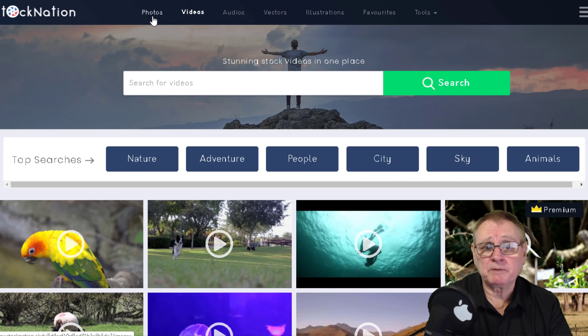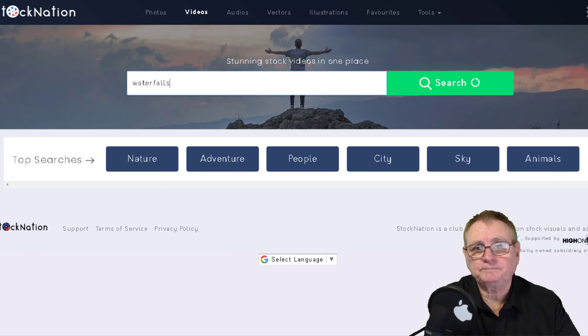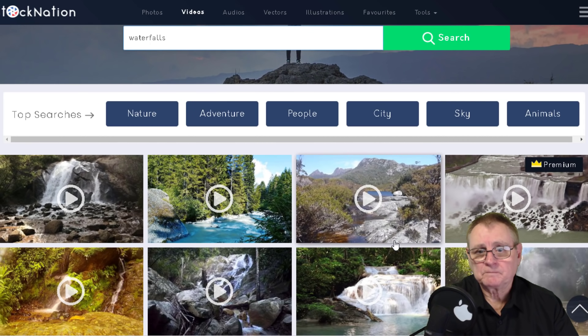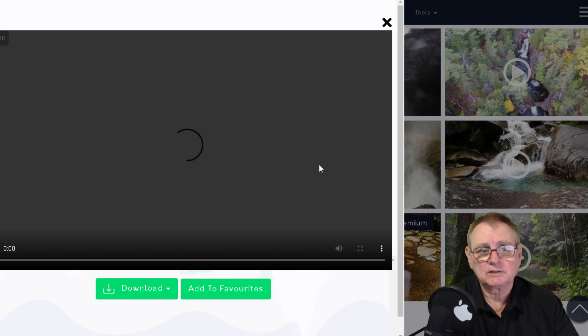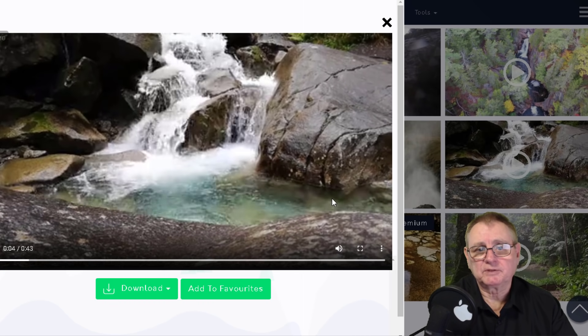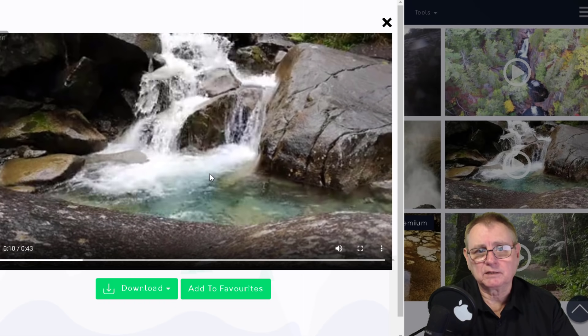You've also got vector images and photos, which I think are optional upgrades. I've got premium membership so I've got access to all of these and I use them every day basically. Let's look for a video - let's say waterfalls. You can type it in and they've got thousands and thousands of them. Some have sound, not all of them do, but the majority do - and that one is a 43-second clip.